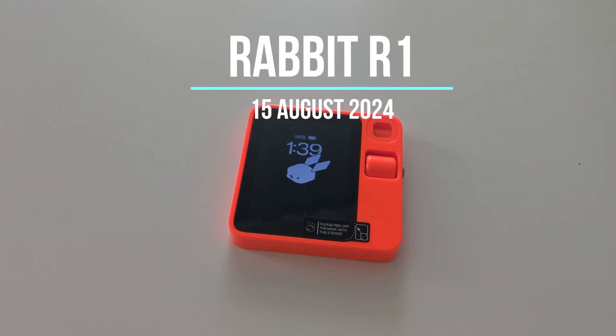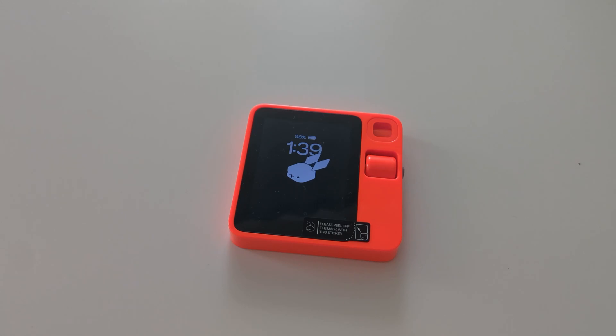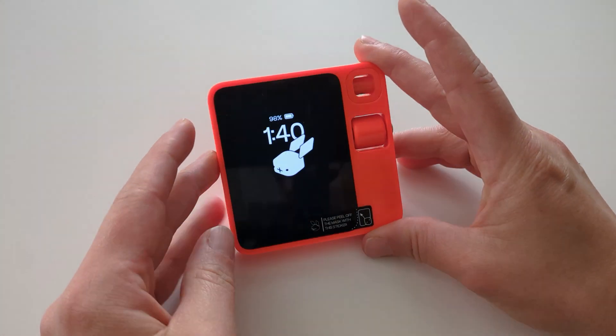Hi everyone, welcome! I want to start a little series about the Rabbit R1 updates. There are regular updates published in the release notes of the Rabbit R1 website, and I just want to, every time, take a look and go through them — hopefully next time closer to the actual release date. This time we're looking at release notes from August 15th, so that's a couple of days ago, and usually the updates end up on your R1 pretty much immediately. One thing I've definitely noticed is that the battery time has gotten considerably better.